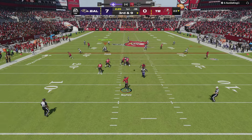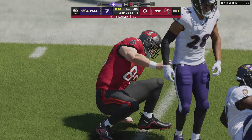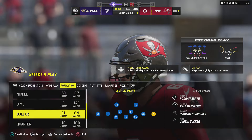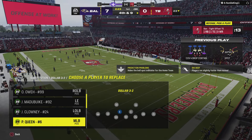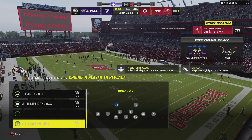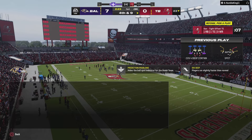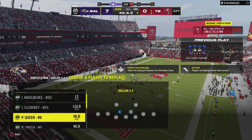Mayfield looks to throw and this pass broken up. Excellent coverage there on third down as that was not an easy one to hold on to. That's exactly what defense is talking about — you've got to find ways to get off the field when you can, especially on third down. Third down defense going to be vital in this game. Able to knock that one away and force a fourth down.